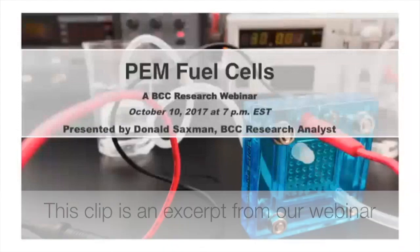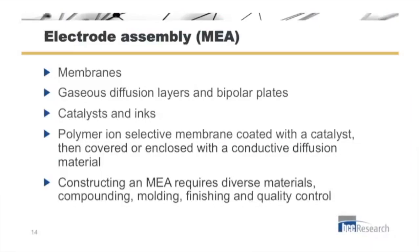A PEM fuel cell tends to be made up of a lot of components, and these components are often made by different kinds of companies and combined. You'll have membrane companies that make membranes for a variety of different purposes and then sell the membranes to the assembler of the fuel cell. You'll also have platinum miners and refiners who make platinum catalyst.